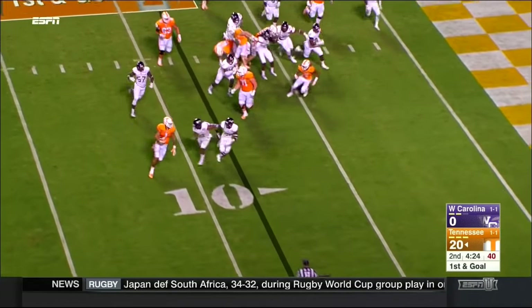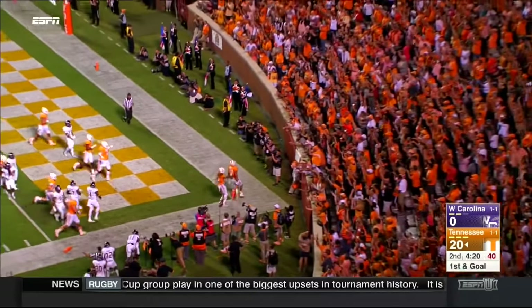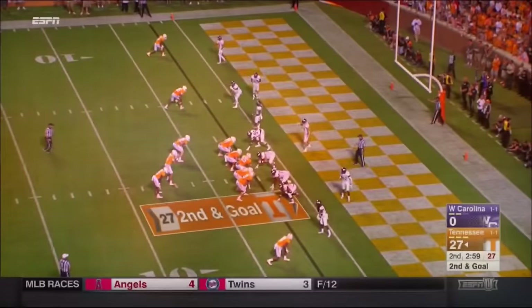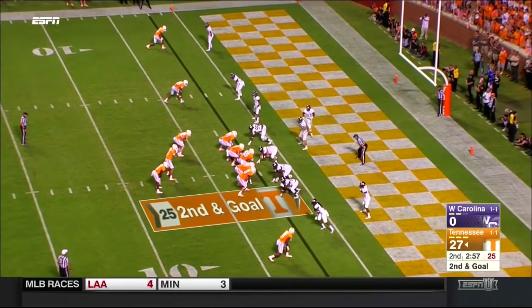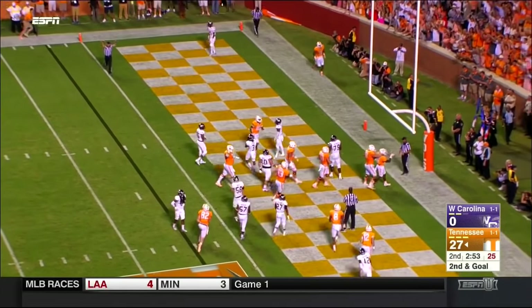Dobbs hands off. Hurd tries to get the corner, tiptoe the sidelines. They look — they signal touchdown. Not getting as many carries as they wanted last week against Oklahoma, but he's going to carry that one into the end zone. Touchdown Tennessee.